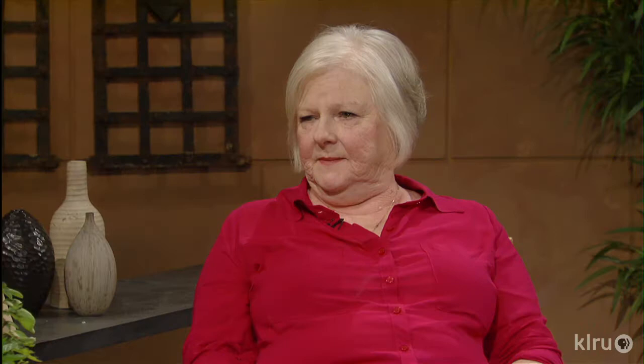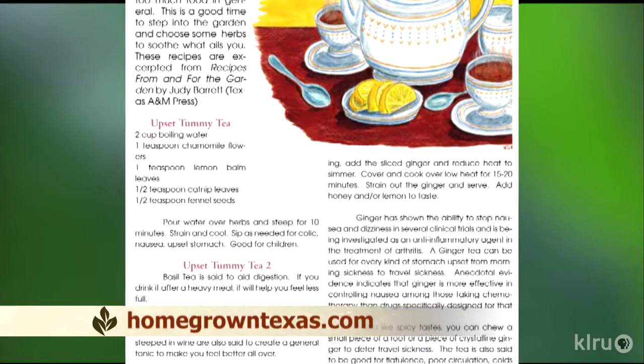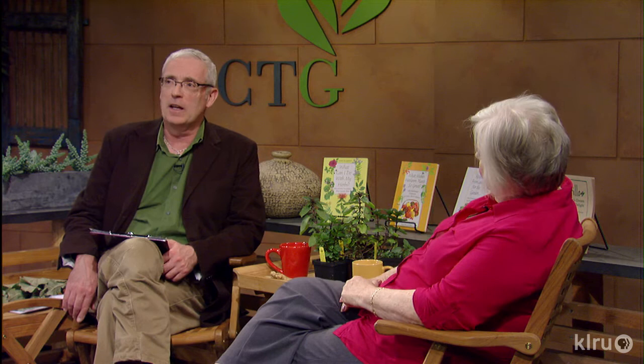For two years I didn't do anything, and then I thought I could do this online — not have to pay the printer, not have to pay the post office. So that's what I'm doing now. It's monthly. All you have to do is send me an email and I'll let you know when it's ready. HomegrownTexas.com — chock full of good advice.